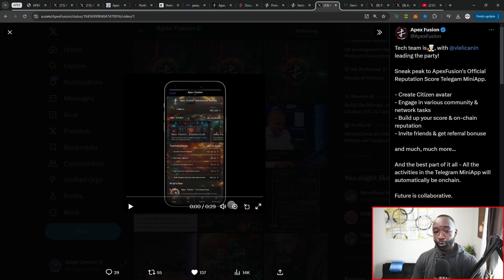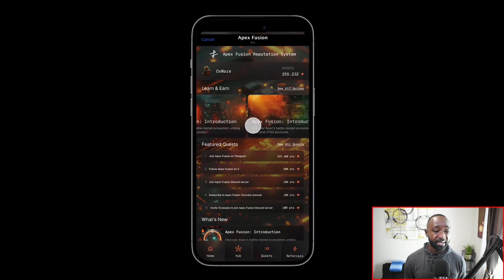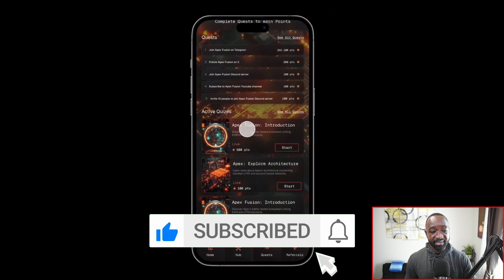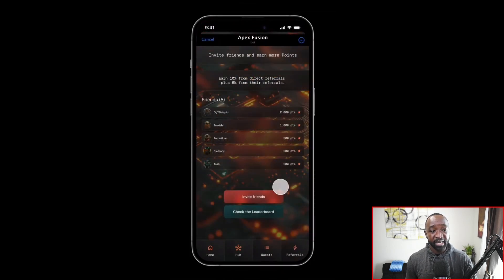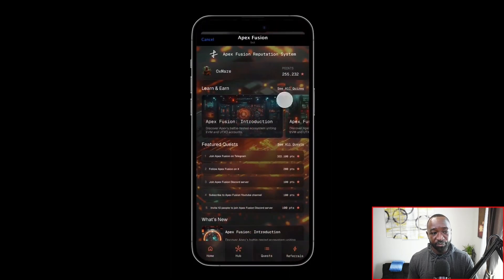Earlier I mentioned the Telegram mini app for their reputation score. This allows you to create a citizen avatar, engage in various community and network tasks, and build up your score on-chain, with the ability to invite friends and earn referral bonuses. The app features a learn-to-earn section, a user ID with points earned, active quizzes, quests and different tasks to complete, and earning potential through referrals and onboarding — basically spreading the message about everything Apex Fusion has to offer.